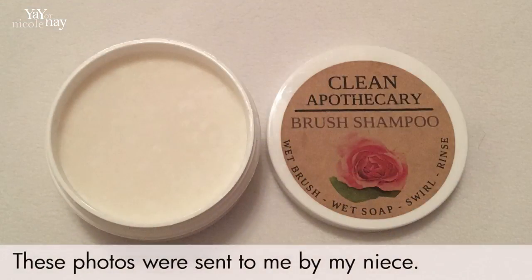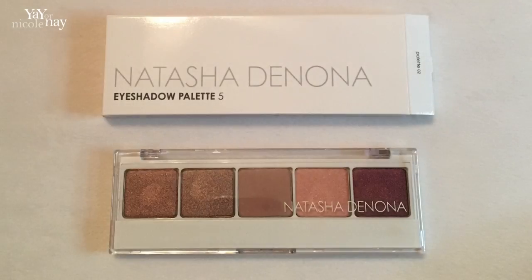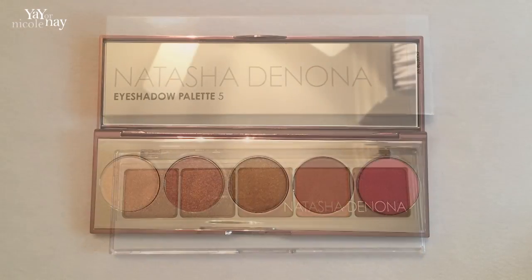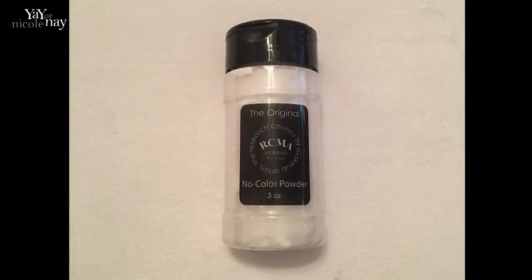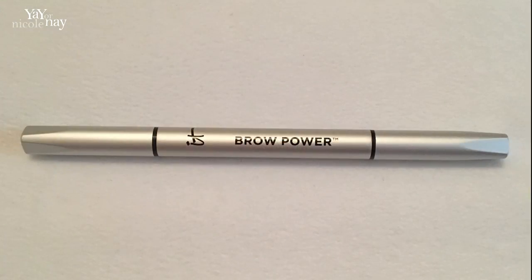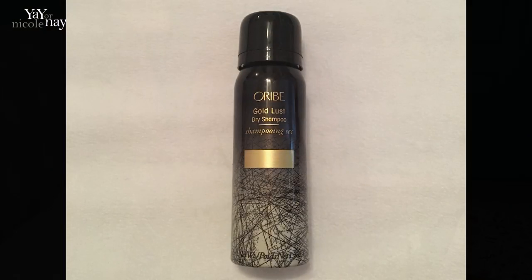I can't wait to show you what my niece got. She received the same brush cleaner, a Wayne Goss number six eye brush, a Natasha Denona eyeshadow palette, the Becca Afterglow palette, an RCMA no-color powder, the It Cosmetics Brow Power eyebrow pencil, and an Oribe dry shampoo. Thank you so much for watching — don't forget to subscribe and have a great day or evening wherever you are.